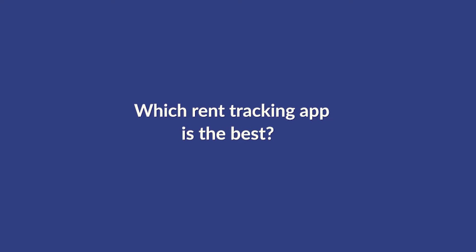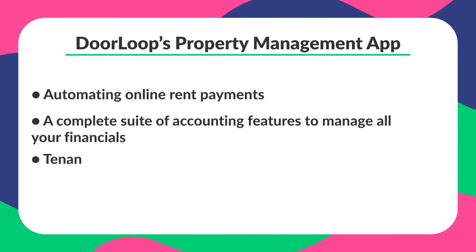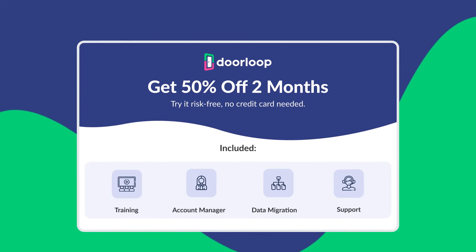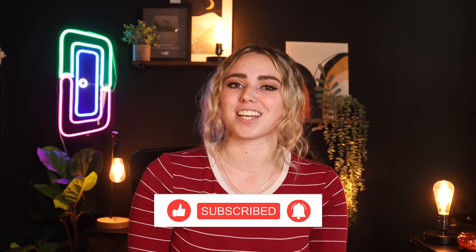So there's the list, but which rent tracking app is the best? That would be whichever makes sense for you while providing all the features that you need. Whether you're a property management company with hundreds of properties or an investor with a few dozen, the right software can really make all the difference. No matter what you're looking for, Doorloop's property management app has everything you need — from automating online rent payments to a complete accounting suite, a tenant portal, maintenance order management, tenant screening, background checks, and automated listings. I can get you 50% off your first two months with the link in the description. Make sure to give this video a thumbs up and subscribe for more property management content.